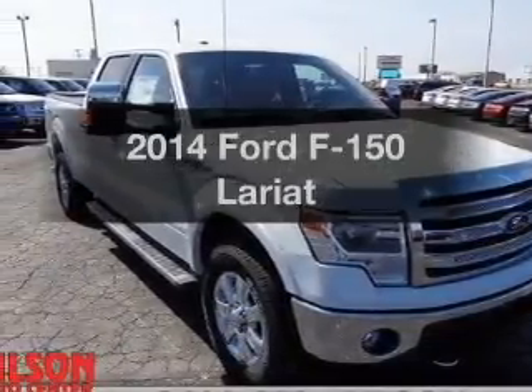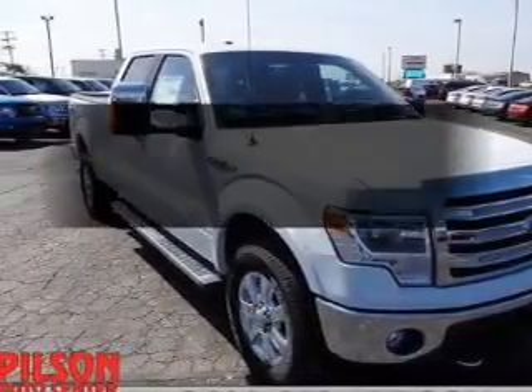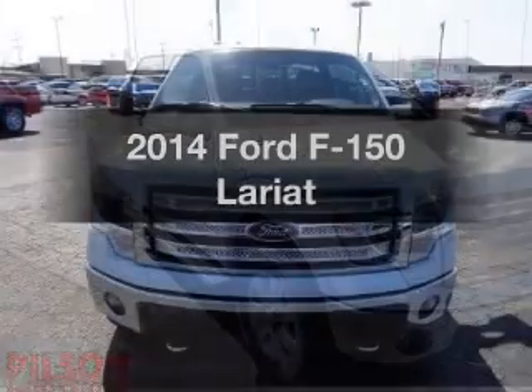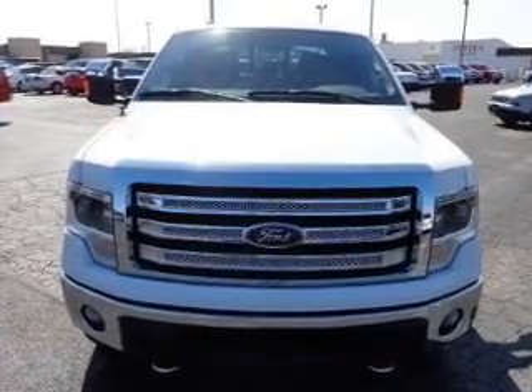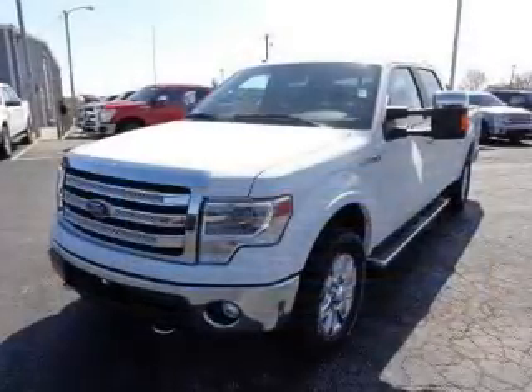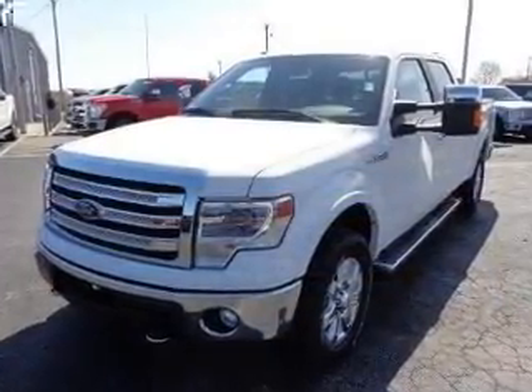Check out this 2014 Ford F-150. If you're looking for an automobile with great attributes, look no further. The powertrain includes four-wheel drive with a reliable six-cylinder engine connected to a smooth-shifting six-speed automatic transmission.